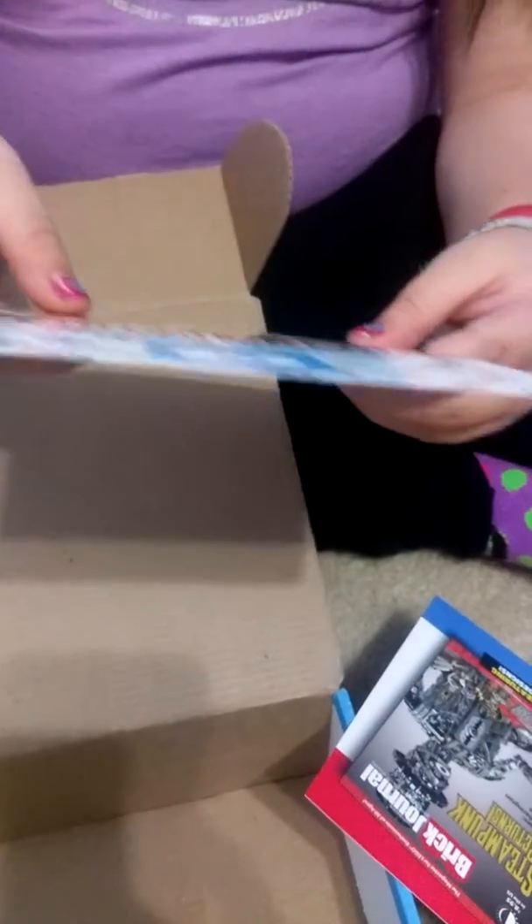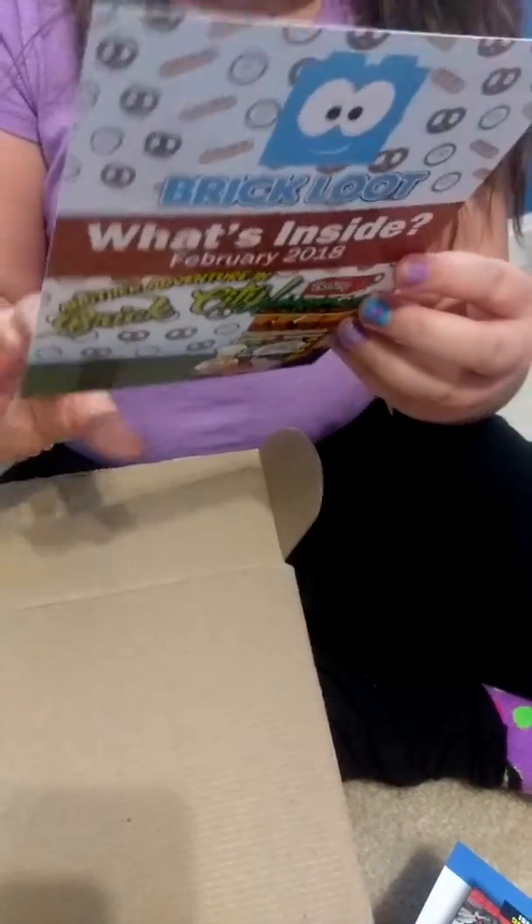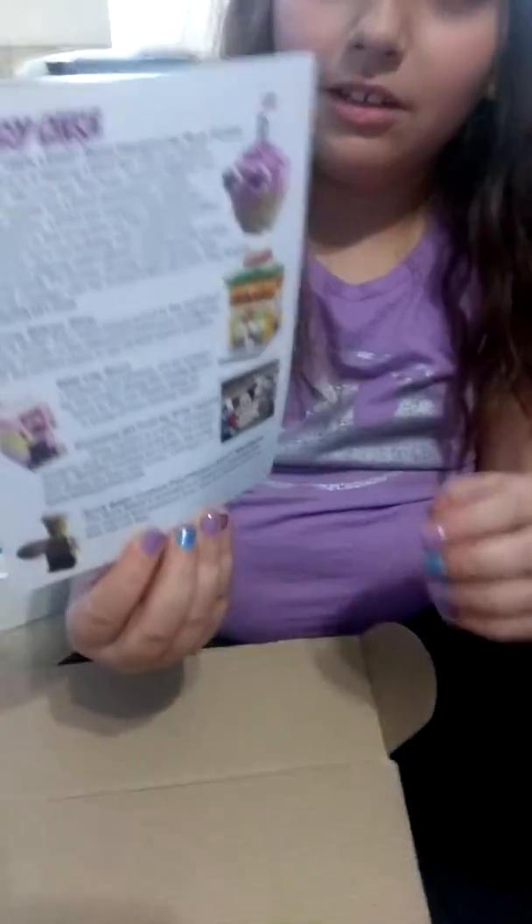And then what's inside in February 2018, and this is what it looks like in the back. And we got this, because I have no clue what it is.